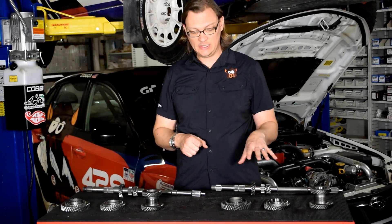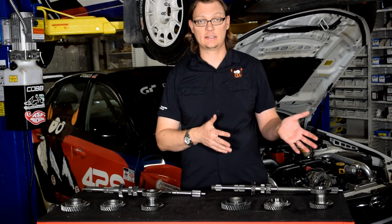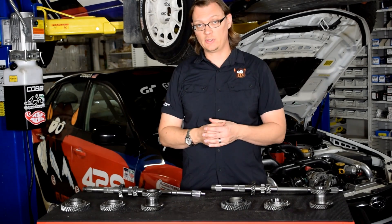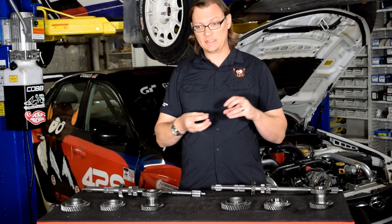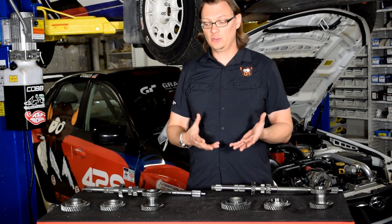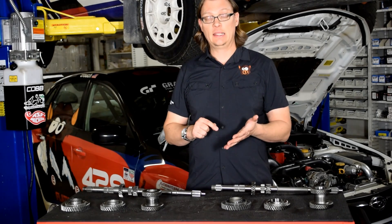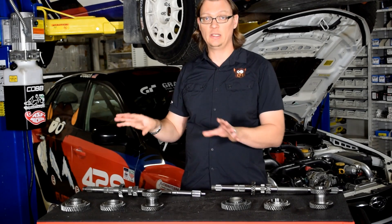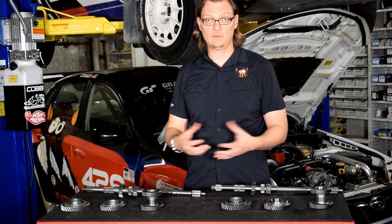The Legacy GT gears turn out to be the exact same ratios as the STI Version 6. Basically, that's what the Legacy got from the word go. I'll put a link in the description to a detailed write-up about the specific differences between gear sets and ratios. The short note is that it's a shorter ratio in first, second, and third — fourth and fifth are not changed across any of the WRXs, so from 2002 to 2014 the fourth and fifth ratios are the same in those gear sets.